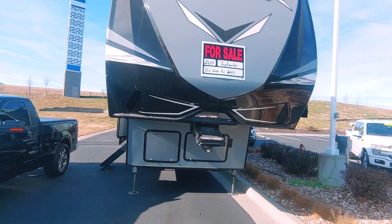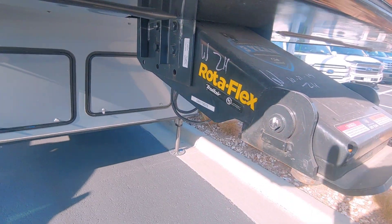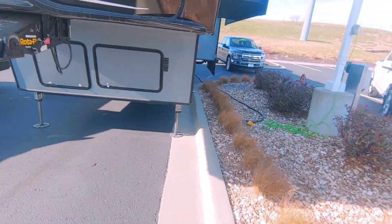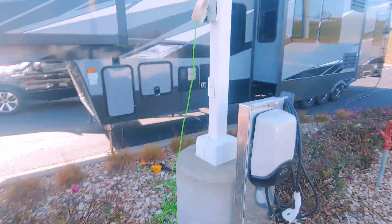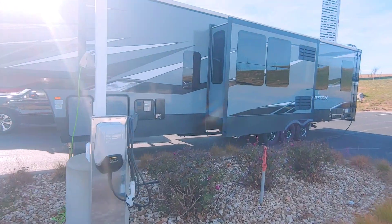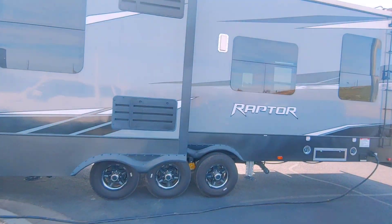I'm finally getting around to doing a video on this awesome toy hauler. First things first, it has a rotaflex connection to the bed — this thing is awesome. Everybody talks about toy haulers not sleeping enough people, but this sleeps plenty. Kind of go around here — it takes a minute because it's humongous.